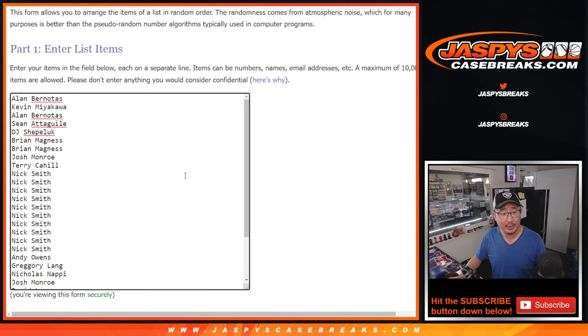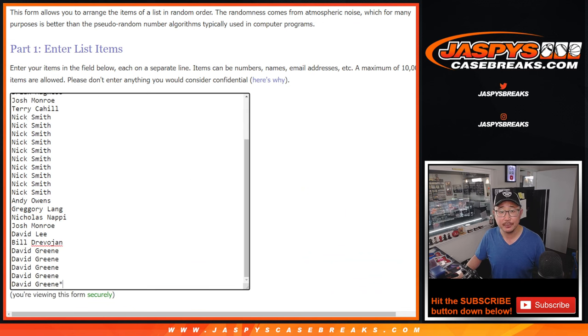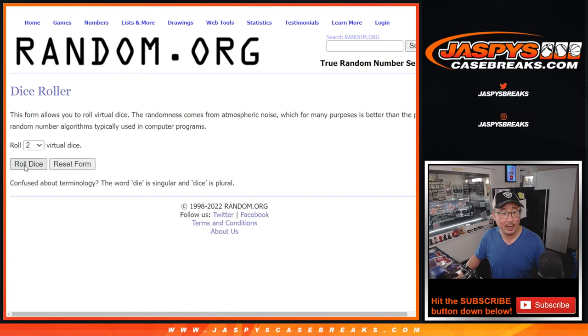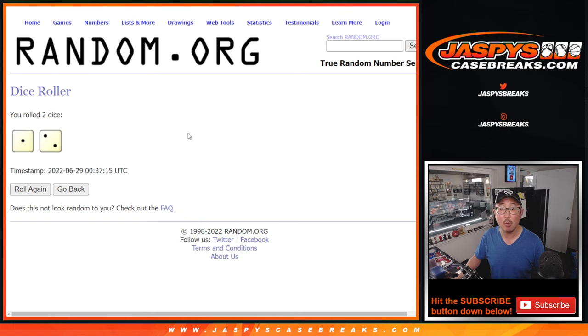Very big thank you to everyone here for filling this up, I appreciate it. All teams are in right over here. And let's roll it and randomize names in teams one and two, three times.